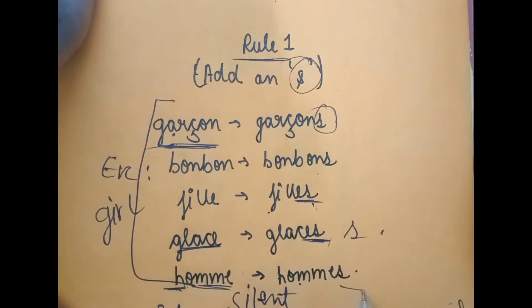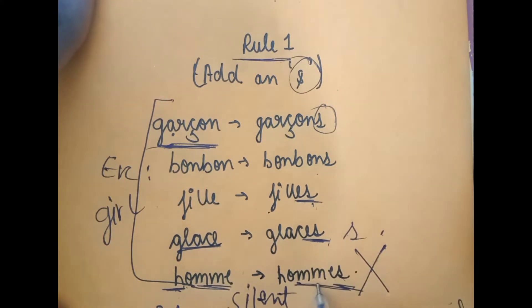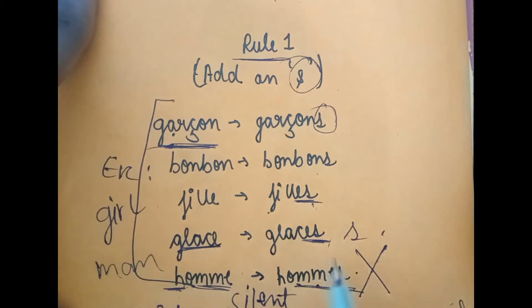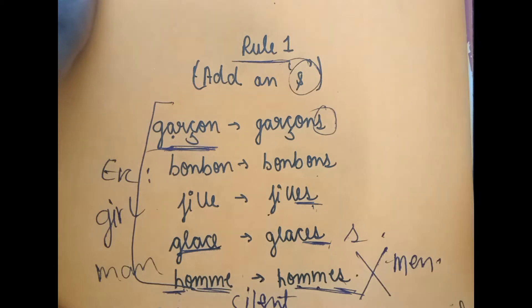If a word is already pluralized, like 'homme,' there are no changes — it stays 'homme.' 'Homme' means man. So that was our rule number one.